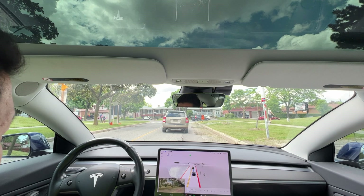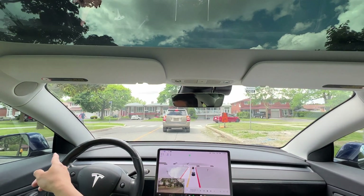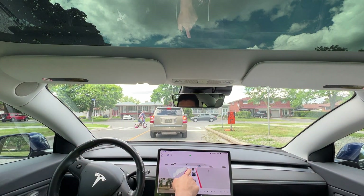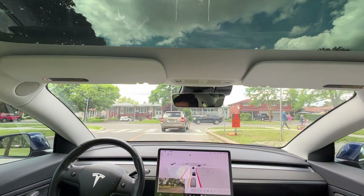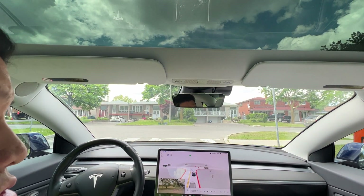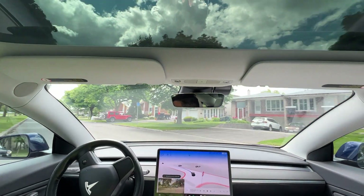Just got a left-hand turn right now. It's a stop sign for us only — no stop sign for the cross traffic. We have some pedestrians with a child on a bike coming across. We see that depicted there with a bike icon. No cars.